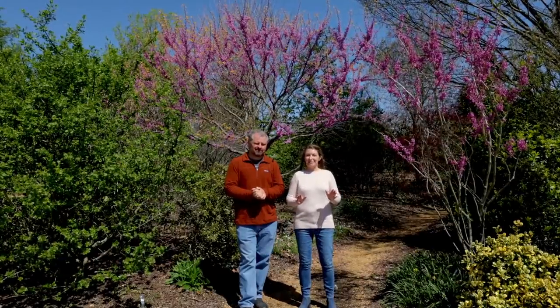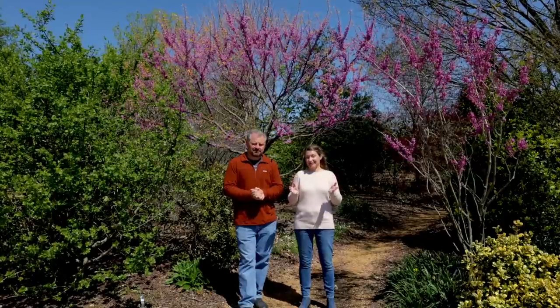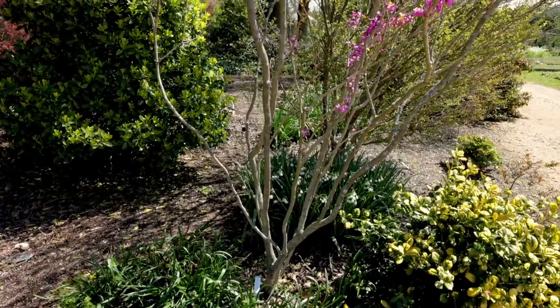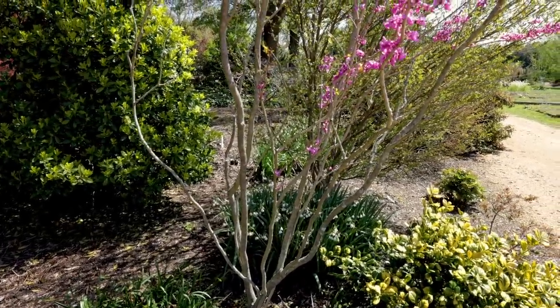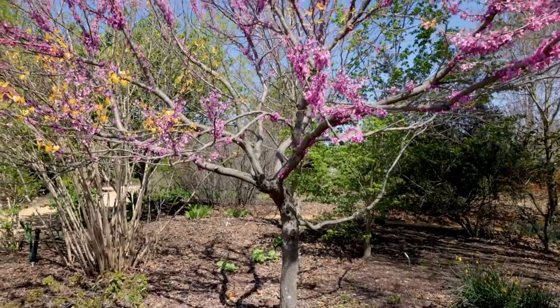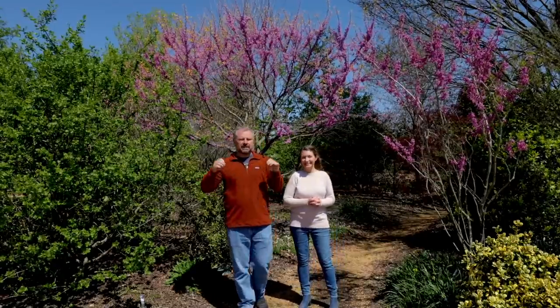Here we are flanked by the native redbud and the Chinese redbud. One of the biggest distinguishing characteristics is their overall form. Cercis chinensis tends to be shorter overall in stature and multi-trunked, compared to Cercis canadensis, which is single-stemmed and grows significantly taller. It's the perfect understory tree.